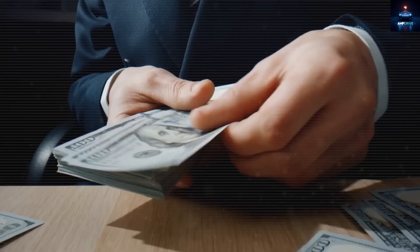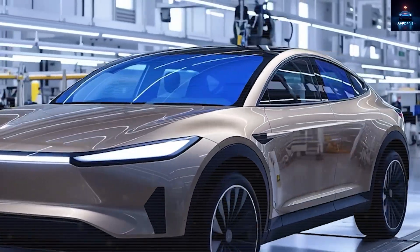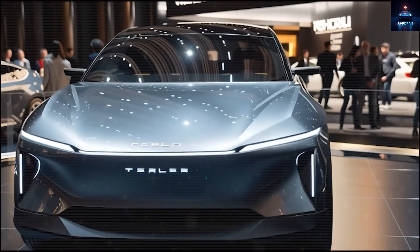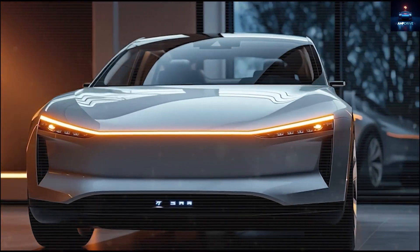Here is a thought — which would you choose? Option 1: own a Lamborghini lookalike but pay outrageous supercar money. Or Option 2: own a car that looks the same but costs less than a basic sedan. Drop your answer as a 1 or a 2 in the comments, because I truly want to see what our AmpDrive community thinks.